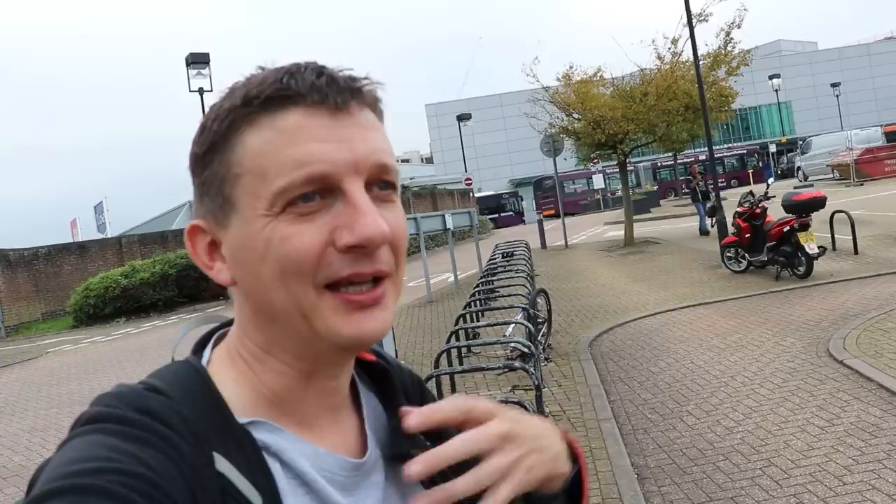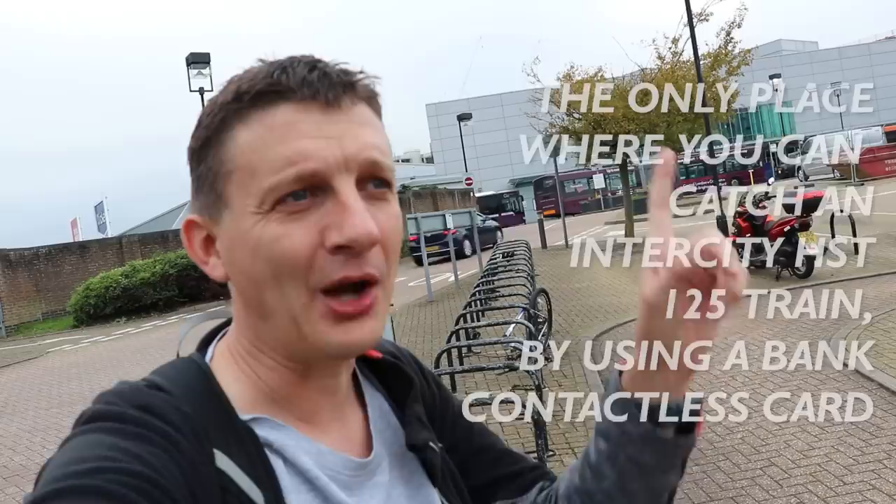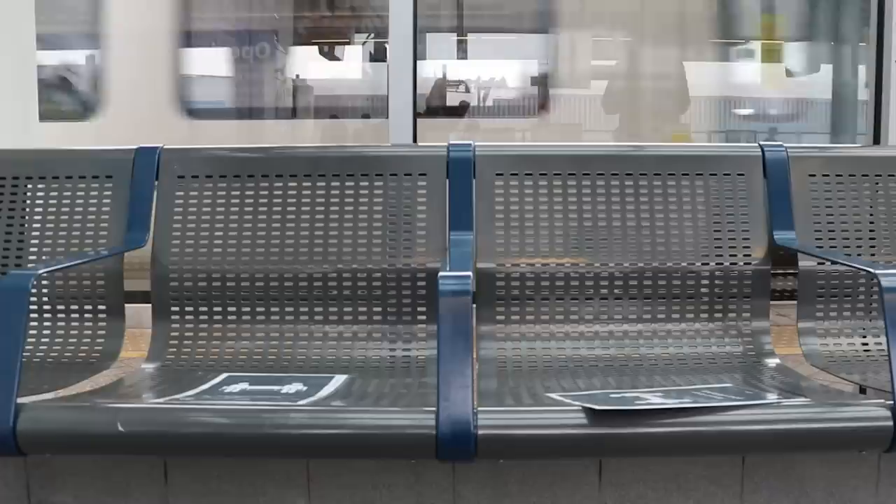I don't know what I'm going to call it, but you'll have known by now because it'll be in the title. But what I want to call it is too long. If I was to really name this video, it would have to be called: the only place where you can catch an Intercity HST 125 train by using a bank contactless card. That's what we're doing.